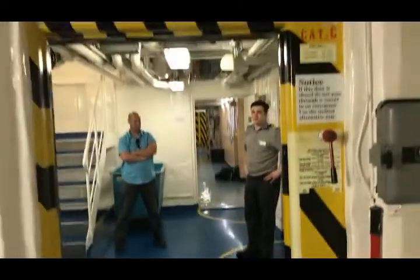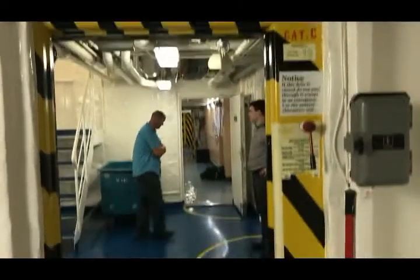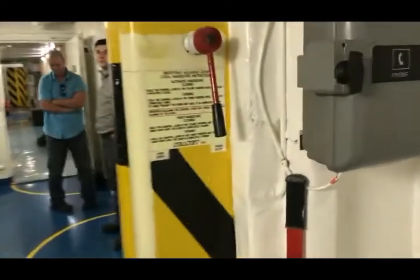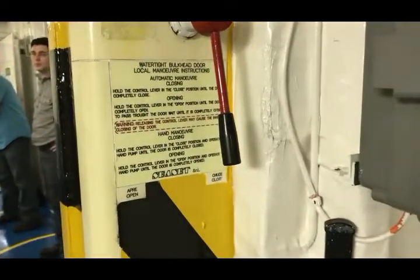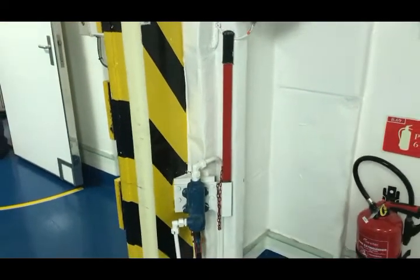For electrically powered doors, an independent motor for each door is required, capable of opening and closing the door. The power should be capable of being automatically supplied by the Transitional Source of Emergency Power as per SOLAS Chapter 2 TAC 1 Regulation 42.4.2.